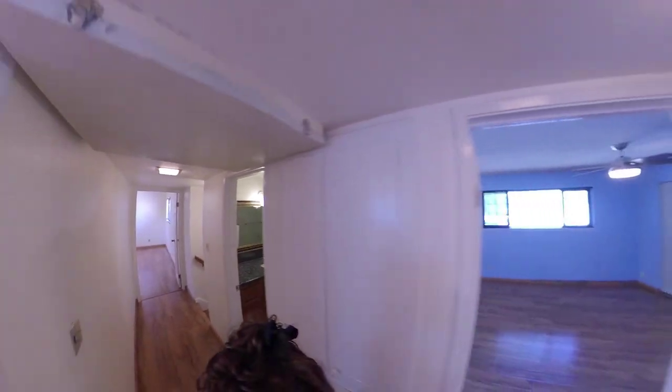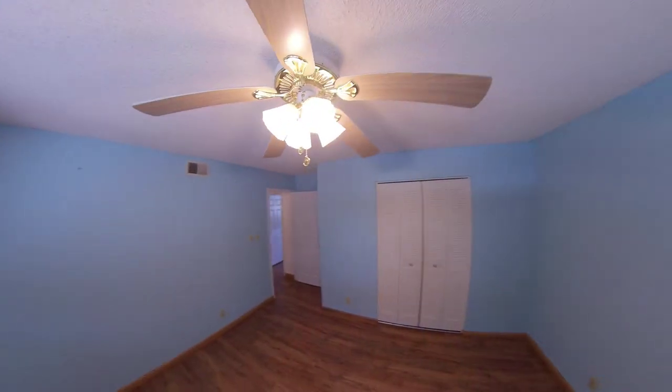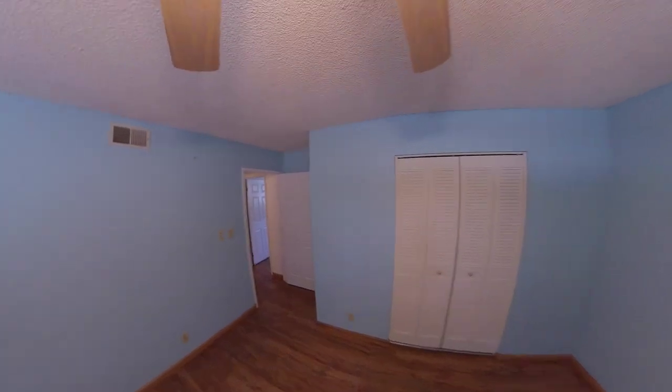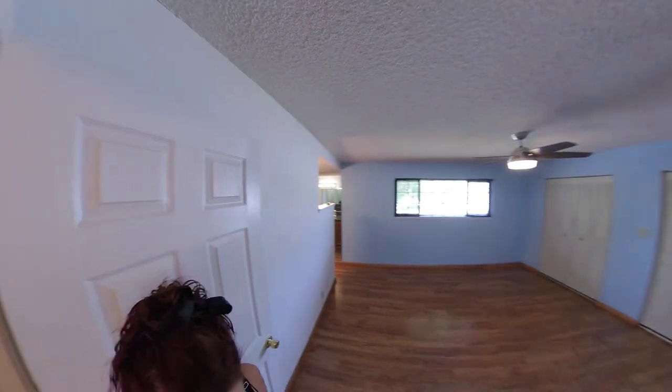And here's one of our other bedrooms — just a regular size bedroom, great if you need to be near mom and dad or whomever.